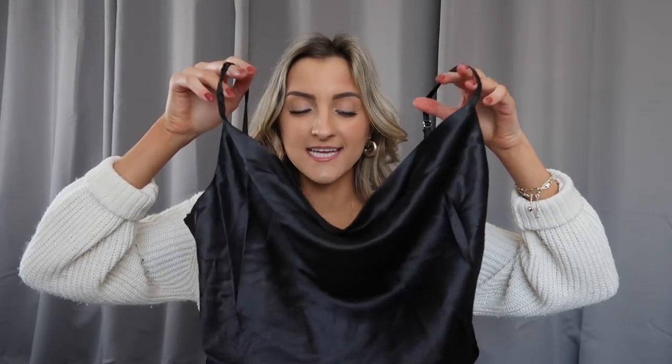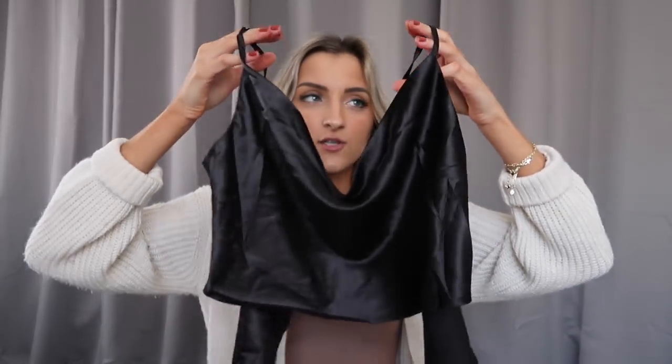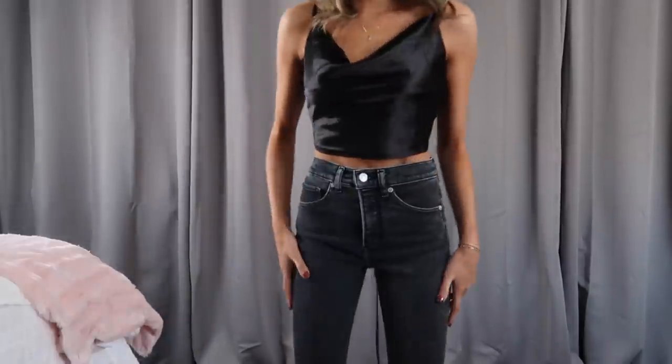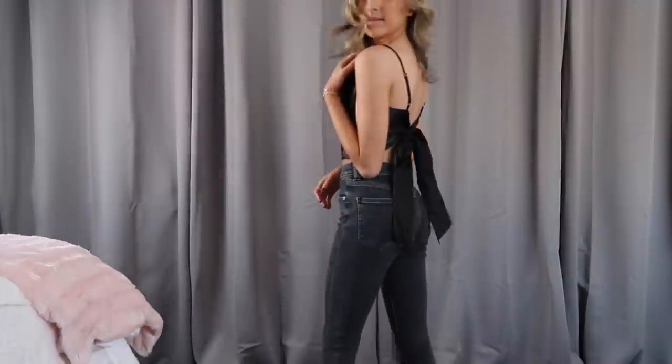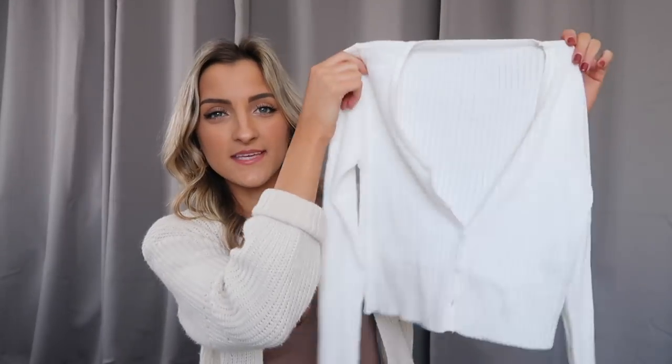I am a sucker for cowl neck tops right now and I grabbed this tank because I just could not resist. This is black, silky, satiny, and it is cropped. Almost everything I wear this time of year tends to be cropped because I love wearing high-waisted jeans. It's got adjustable straps and then it ties along the back into a bow. I love a little open back action and I think this is a really classy top despite being cropped — would look really cute with jeans and a pair of black heels.